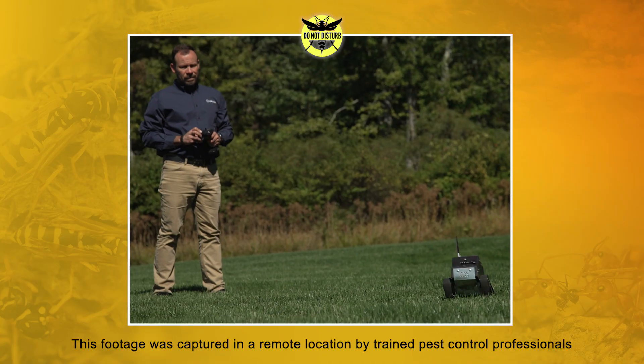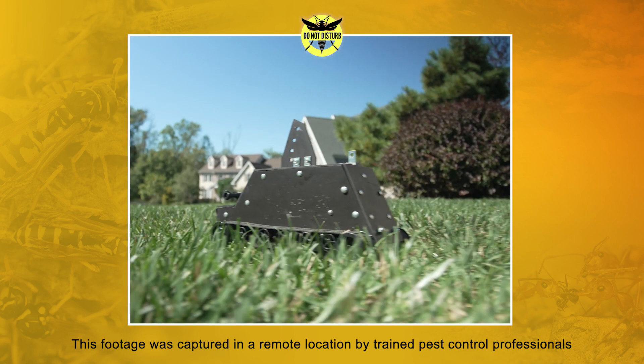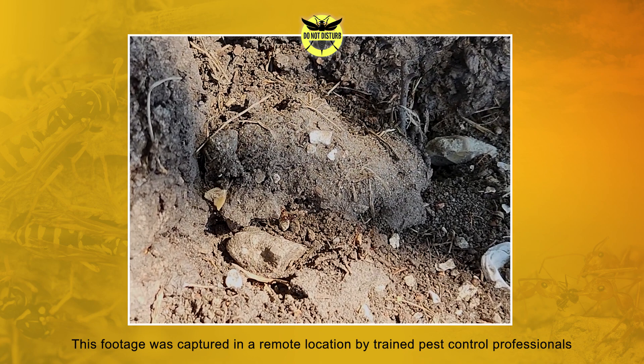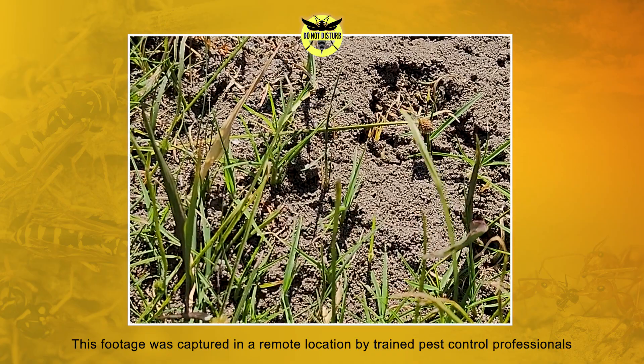Safety comes first and we practice what we preach. So we constructed a one-of-a-kind remote rover device to gently disturb these colonies while our team watched the pest reactions from a safe distance. If you stumble upon a mound-shaped nest, avoid the area because interfering with fire ant nests can likely cause them to initiate defense mode.